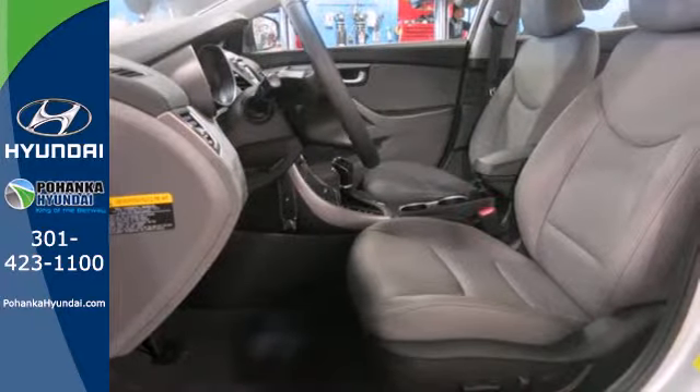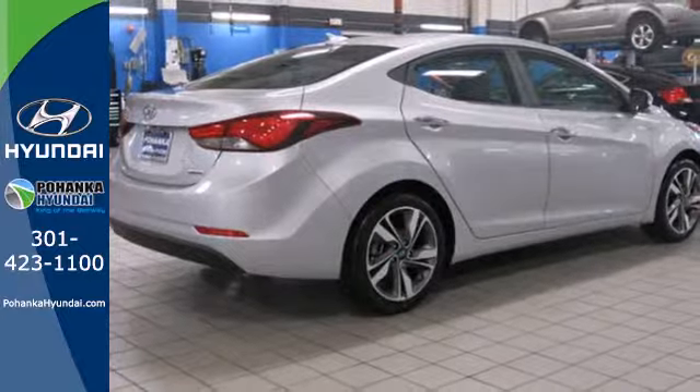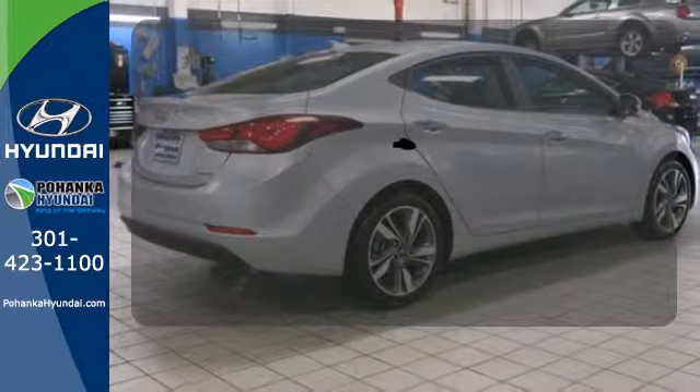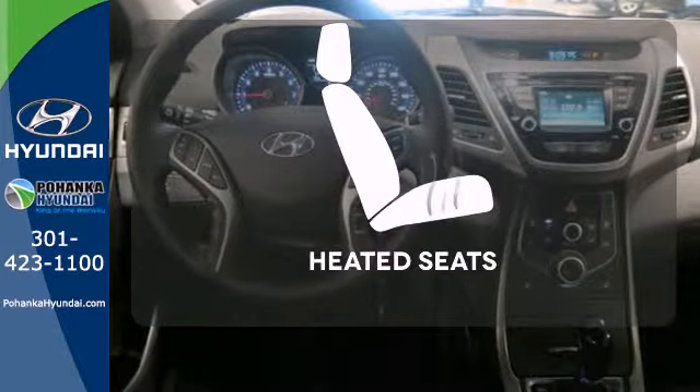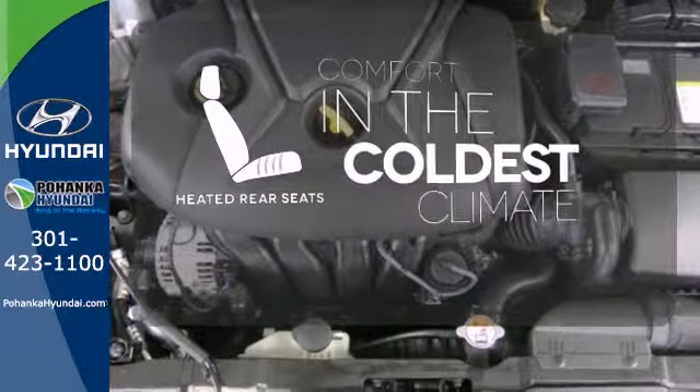Add to that outstanding fuel economy, and it's hard not to imagine yourself in this exceptional sedan. The heated mirrors let you see behind you without all the work. Wrap yourself in the comfort of heated seats. The heated rear seats keep your passengers as comfortable as you.